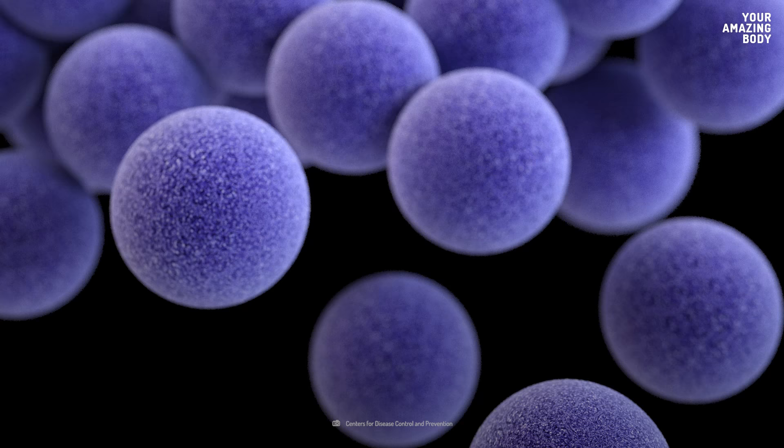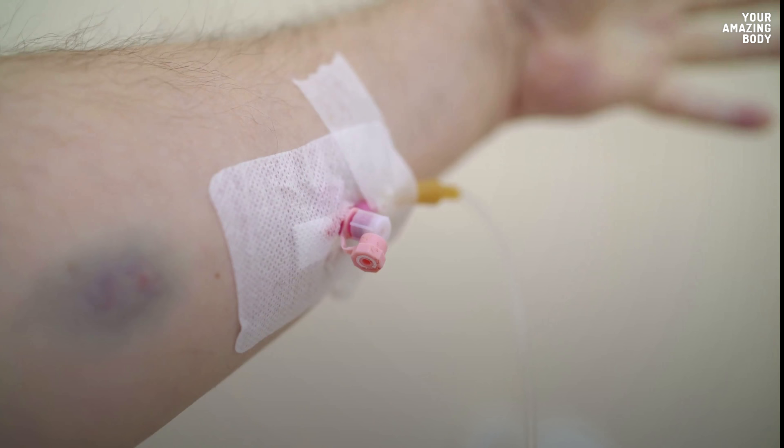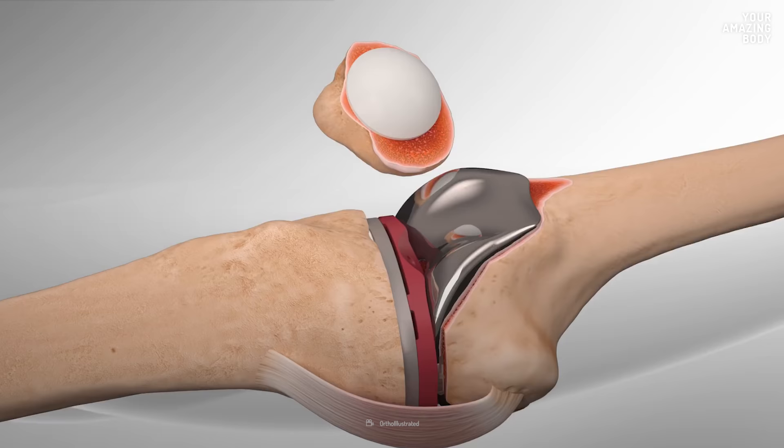The genus Staphylococcus counts over 40 species of bacteria. The most common one is Staphylococcus epidermidis. These bacteria are typically harmless inhabitants of your skin, but can cause infections associated with medical devices like catheters or implanted prostheses.